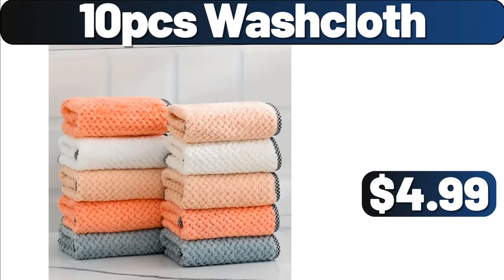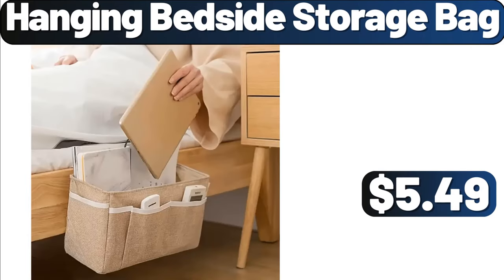10PCS Washcloth, $4.99. Hanging Bedside Storage Bag, $5.49.